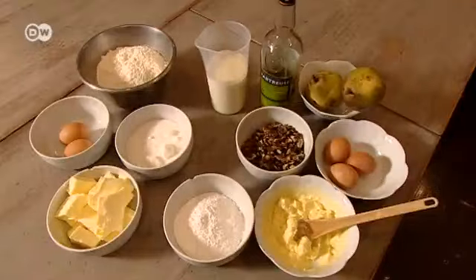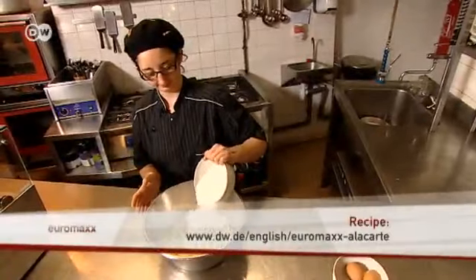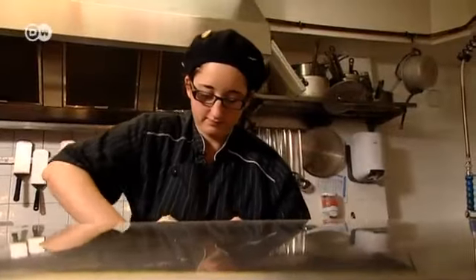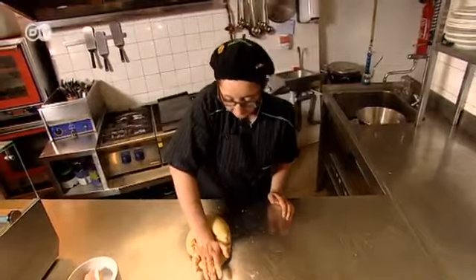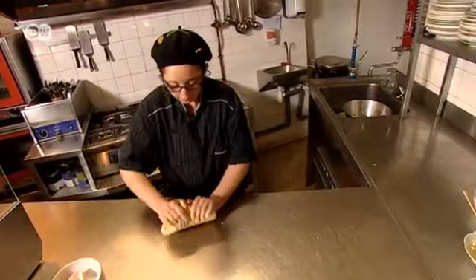You only need a few simple ingredients to make tart au noir. Blend evenly 500 grams of flour with 250 grams of cold butter until it's crumbly. Add 250 grams of sugar and two eggs, then knead the dough for at least five minutes. As soon as you've finished kneading, roll it out with your hand like this — it's called friser in French. That means you've finished kneading and the dough is just right.